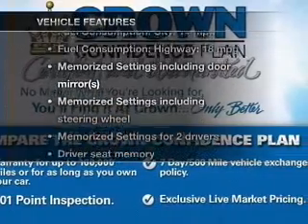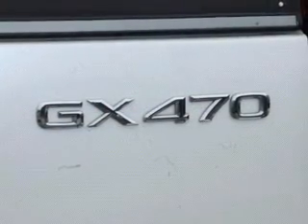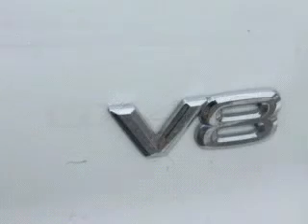Plus, enjoy these notable features included in this vehicle: keyless entry, leather seats, power door locks, power windows, cruise control, and AM-FM stereo with multi-disc CD player and satellite radio.